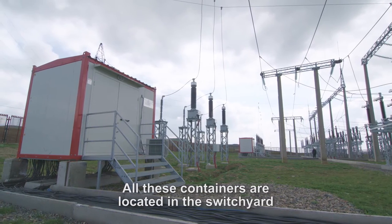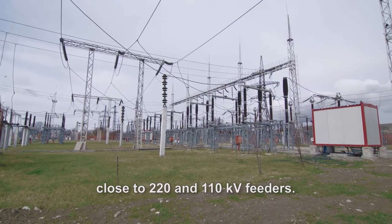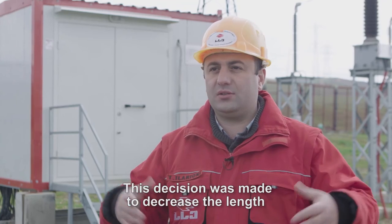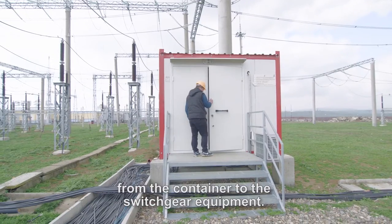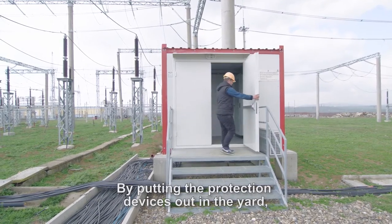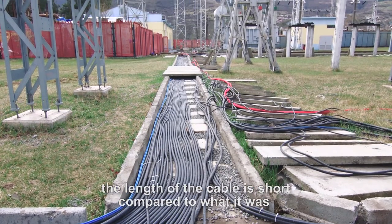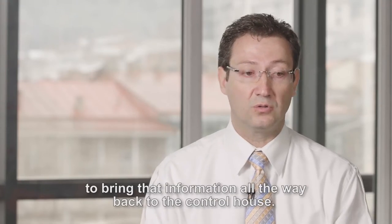All these containers are located in the switchyard close to the 220-110 kV feeders. This decision was made to decrease the cable length from the container to the switchgear equipment. By putting the protection devices out in the yard, the length of cable is short compared to what it was to bring that information all the way to the control house.